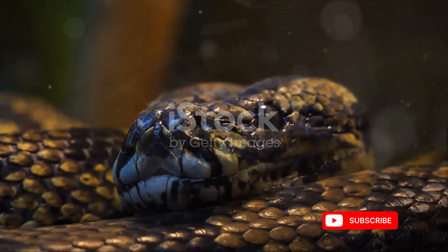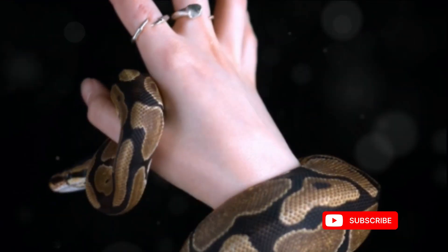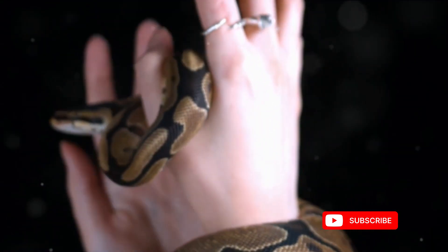Appreciating the role of snake venom in nature underscores the importance of snake conservation. Promoting coexistence and understanding rather than fear is essential for maintaining healthy ecosystems and biodiversity.